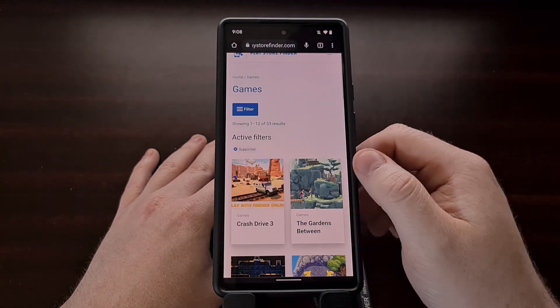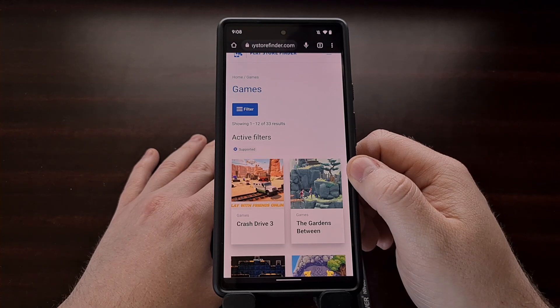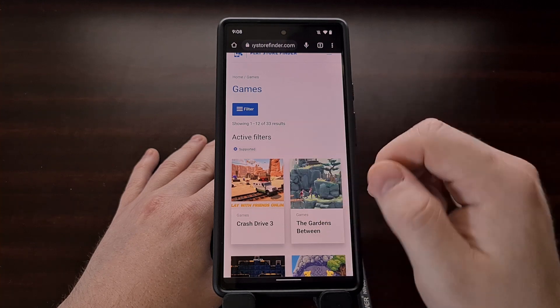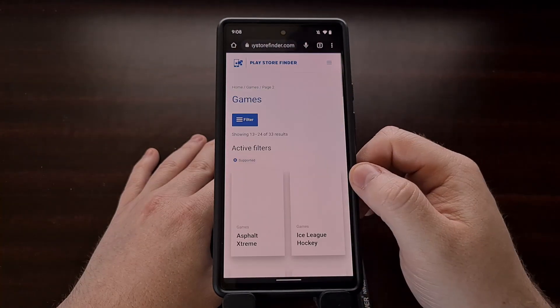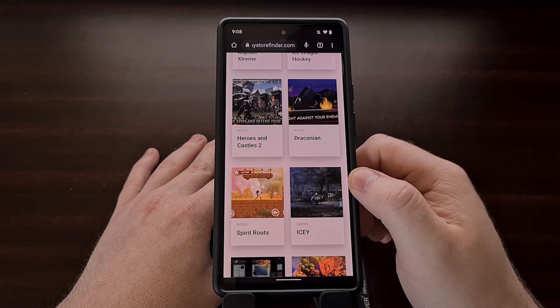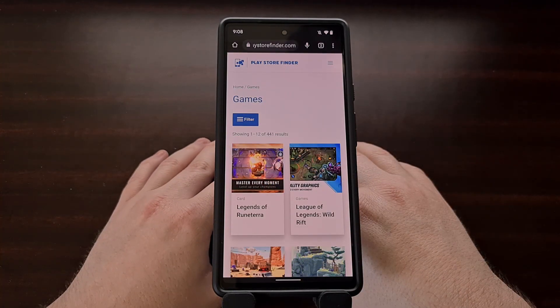This list will continue to grow as more and more apps and games are added. Now we can see that these are the apps that support a controller, and we can browse through here to find something that we are interested in.